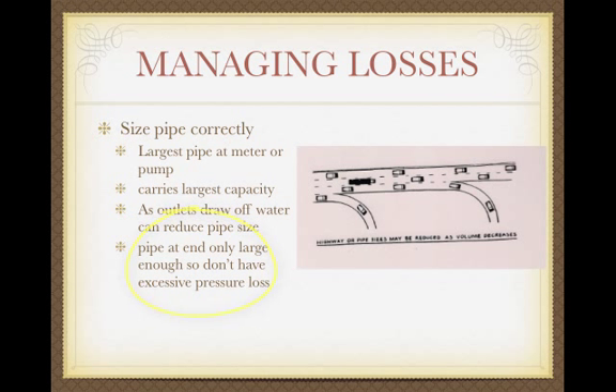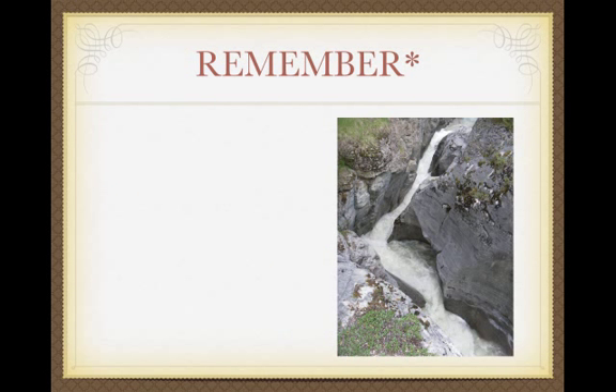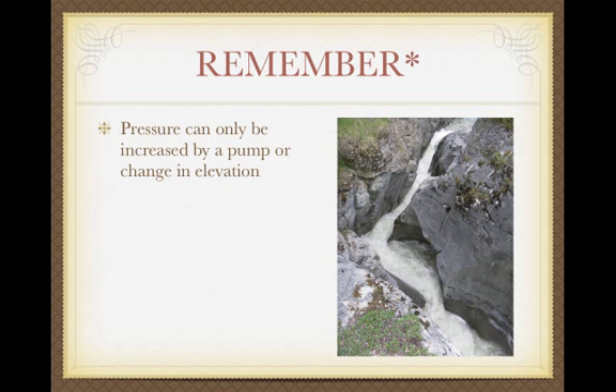Why not keep pipe all the same size? The bigger the pipe, the more it costs, and the more each fitting costs. So generally you want to size it down to save money. Limit restrictions if possible — they cause loss and can add up in a large system. Remember: pressure can only be increased by a pump or by going downhill. Pressure is lost to some degree throughout the system no matter what; all we're trying to do is stay within prescribed limits of loss.